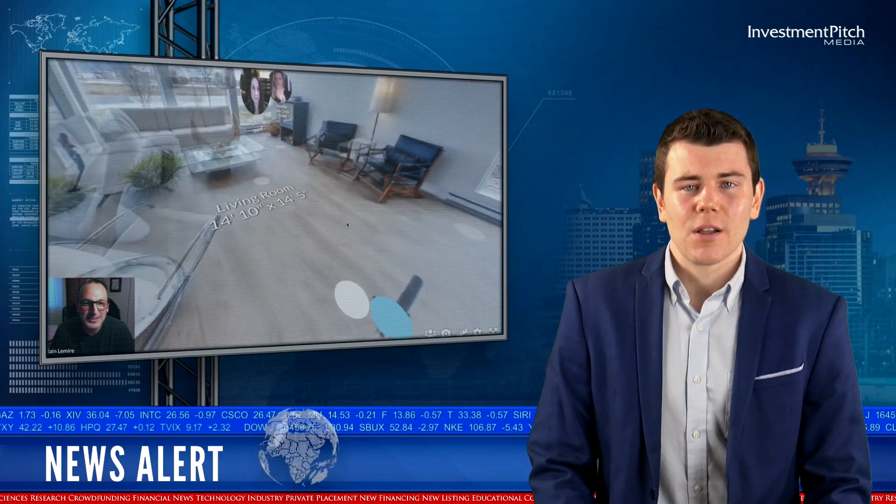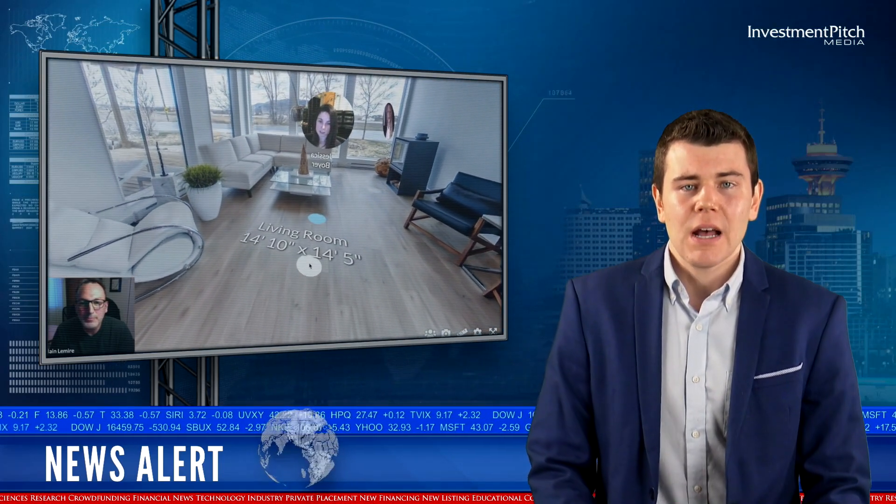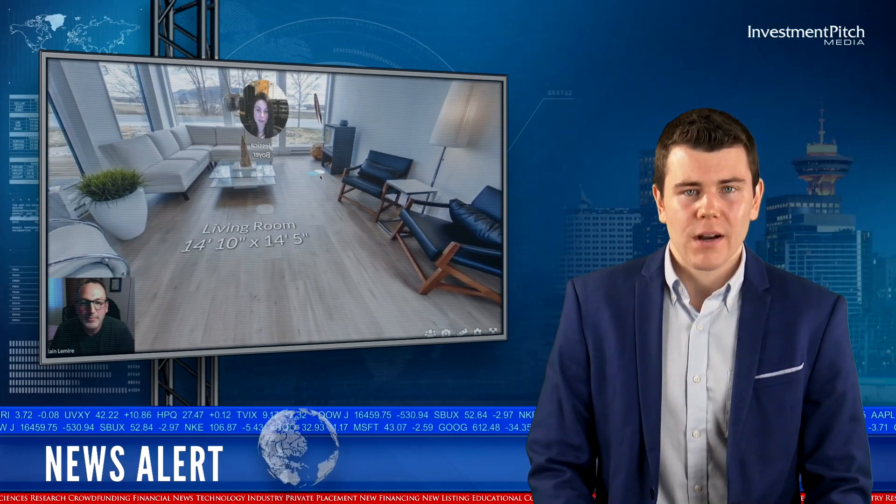This exciting technology, which displays avatars incorporating people's live camera feeds, does not require any software, plug-in downloads or installation, making it easy to use on any browser or device.